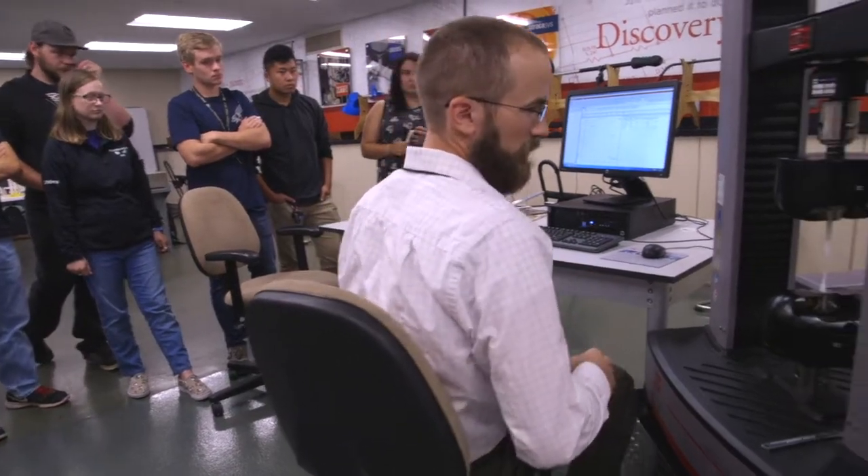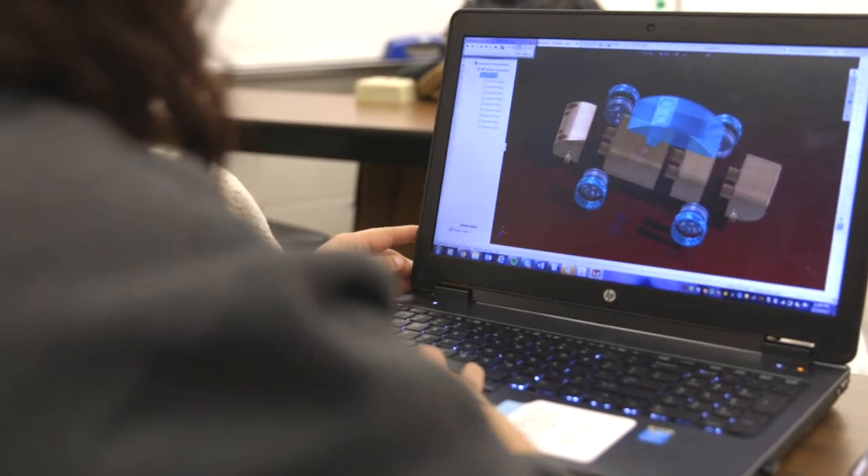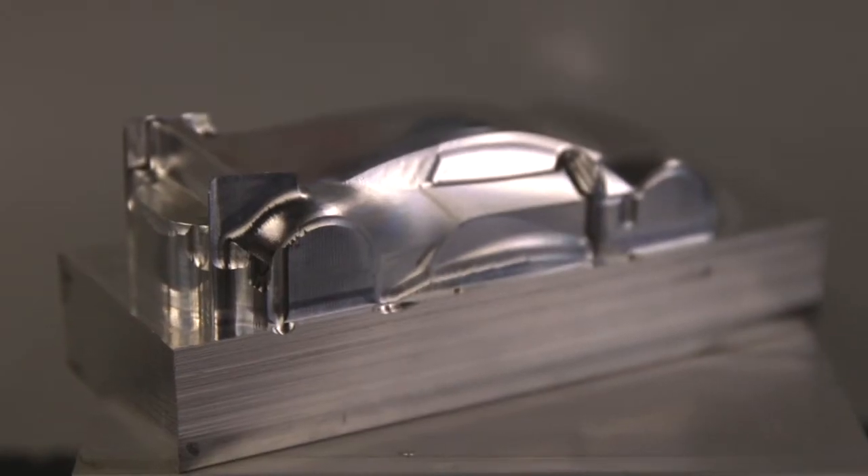At other schools, you may get a chance to work with some cool software. You may get to do a drawing of a cool idea that you have. At Dunwoody, those things come to life.